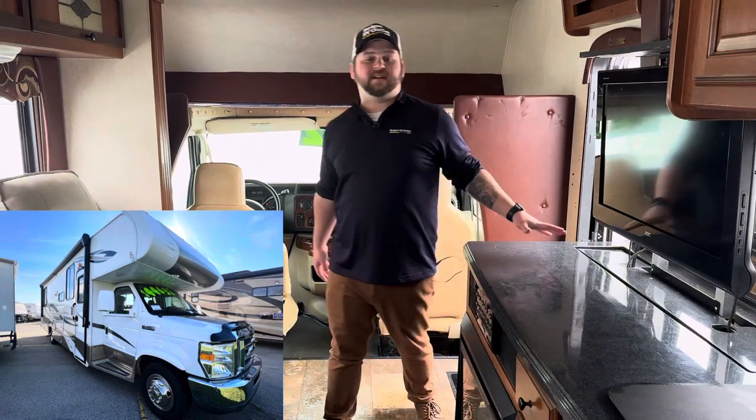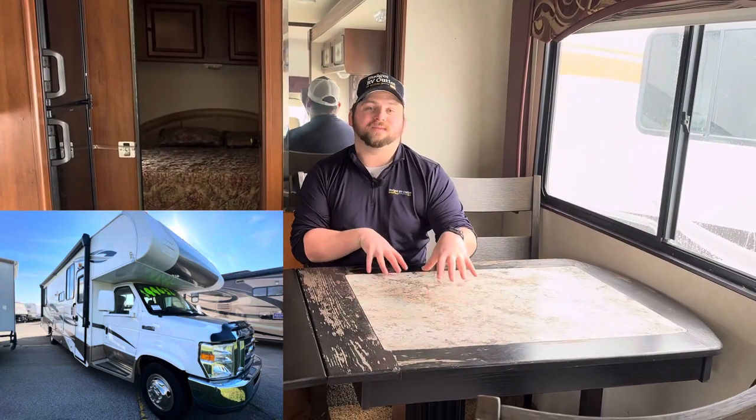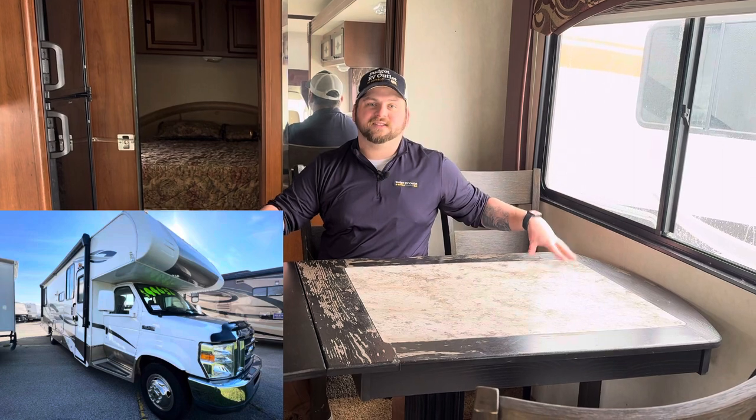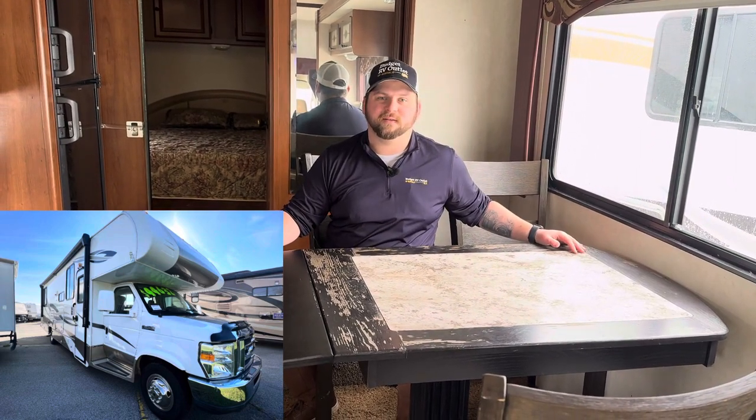It's got a fireplace, and you've got plenty of counter space here for cooking and whatnot, so it's a great candidate to live on the road in. Another cool feature is it doesn't have a small booth dinette — it's actually got a full size residential style dinette, which is really cool. You'll feel like you're at home with family even living on the road.